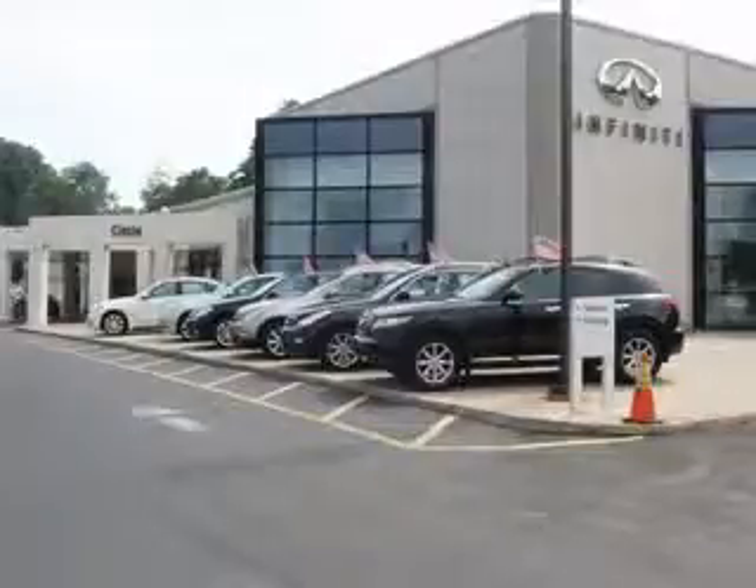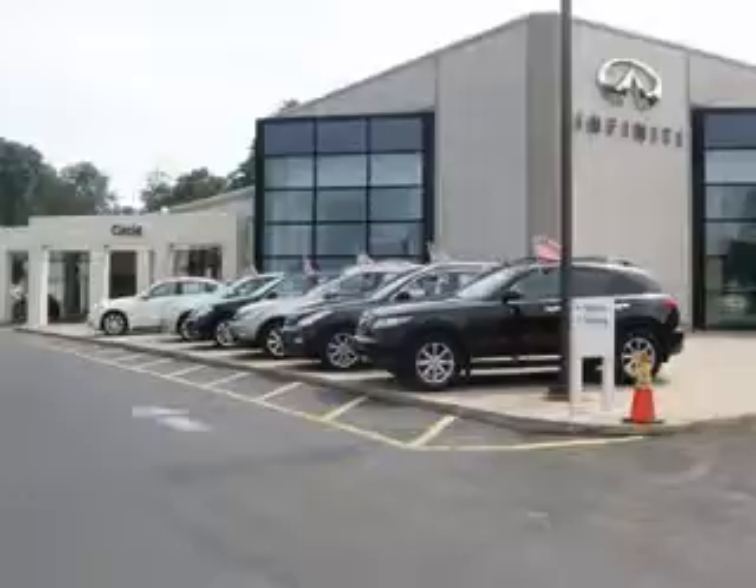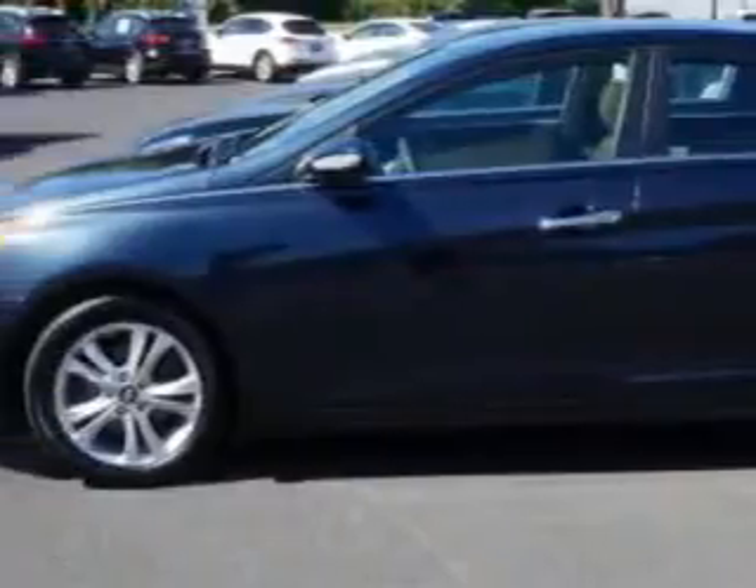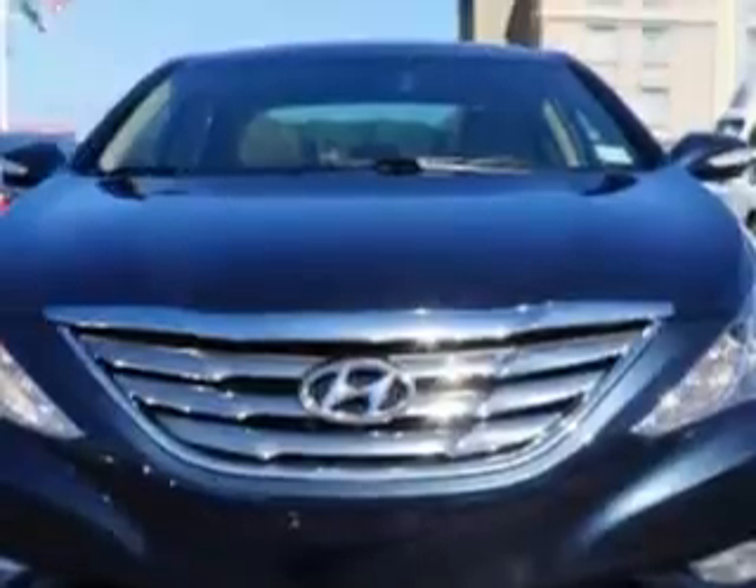Thank you for visiting Circle Infinity, where customer service means making your car buying experience as easy and enjoyable as possible. You will love this Pacific Blue Pearl 2013 Hyundai Sonata, equipped with a four-cylinder engine and an automatic transmission. Enjoy an exceptional 35 miles to the gallon on this great car with features like: